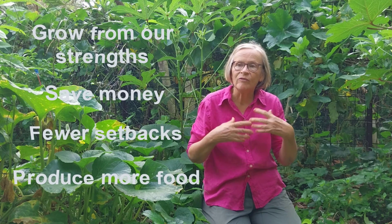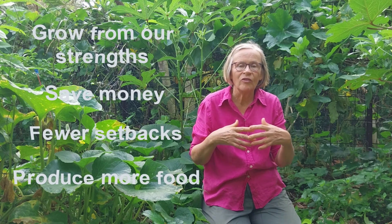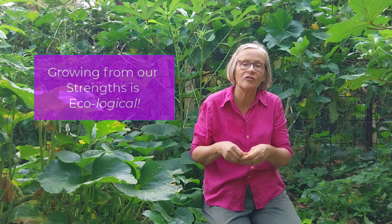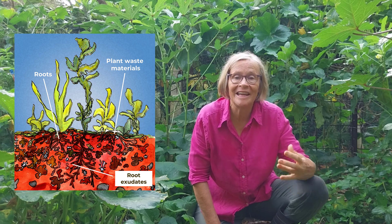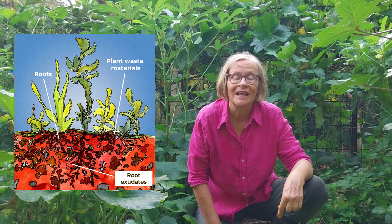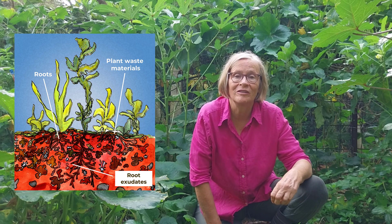The other thing that happens is we start growing from our strengths. We've mapped our growing conditions, looked at places where conditions are really good, and identified areas where they're more challenging — for example, where it might be very windy. Now that we know those growing conditions, we can use plants to actually improve those growing conditions. Plants are really important for improving our soil, so by growing plants that can look after themselves and grow strong and healthy, we can better use them to improve our soil conditions. Check out the link for the next video to find out more.